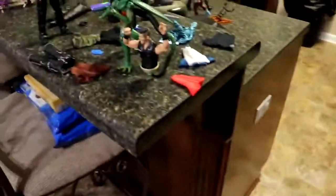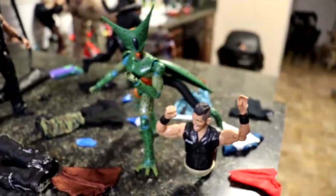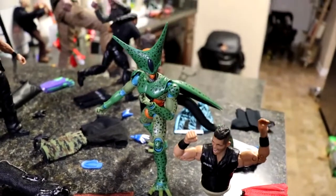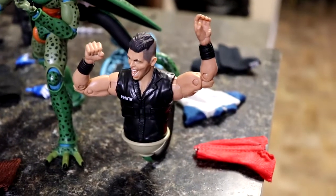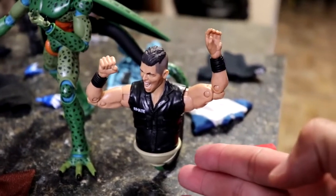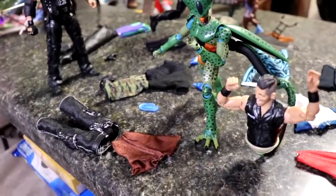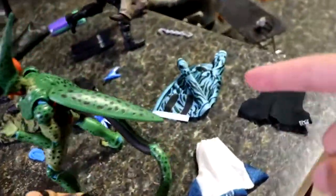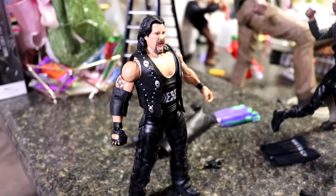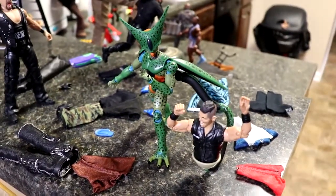From the corner of the countertop, now this is not necessarily horror — well, it is horrifying — but I just got this Imperfect Cell SH Figuarts DBZ figure in the mail. I figured why not put him on display here, as we have Imperfect Cell sucking up Sammy Guevara. You can pop apart the AEW figures and shove the torso down into the stinger of Cell. Behind there you have Diesel yelling — who's next, you know what I'm saying? That's probably one of my favorite parts of the setup.